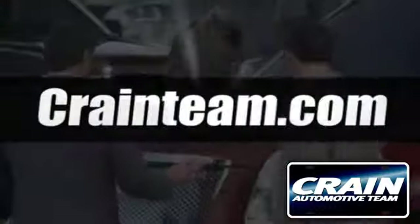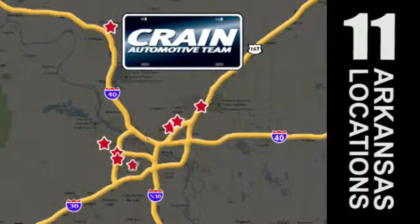Visit us anytime at craneteam.com. Go, go, go. Craneteam's got them.